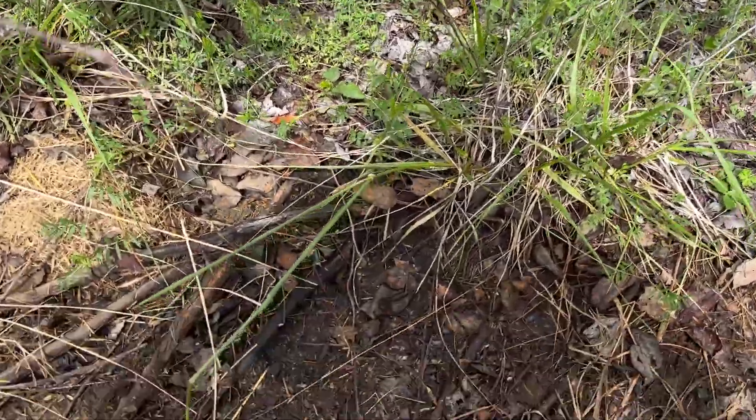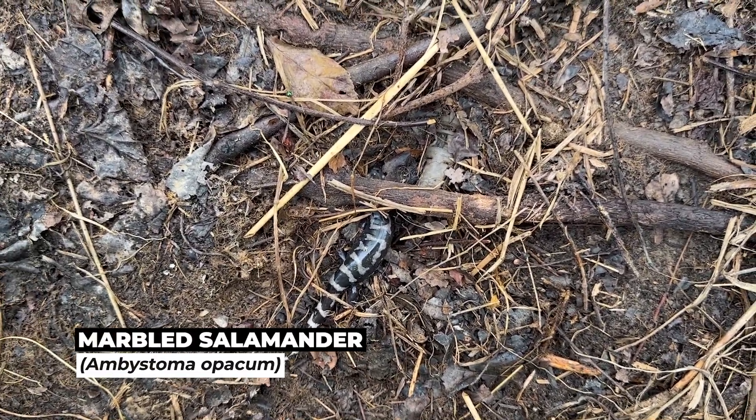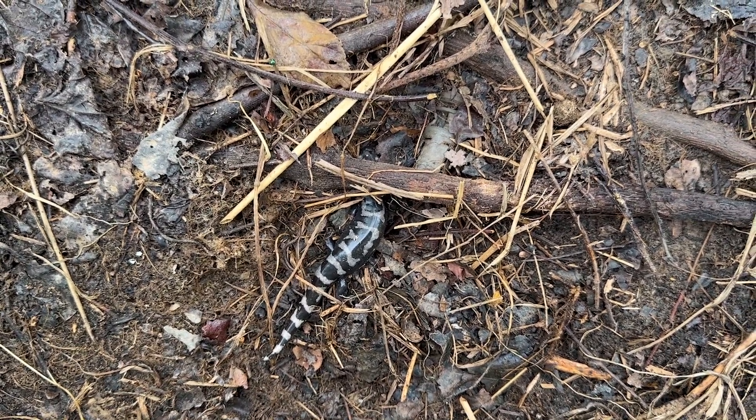Here's kind of a random flip. It's a nice little marbled salamander under tin. Actually not the first time I've seen a marbled under this piece, but very nice. We'll just cover him back up.